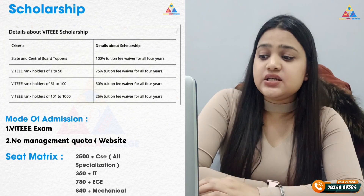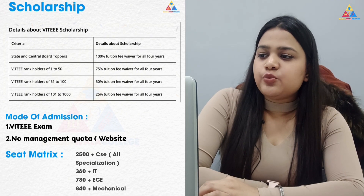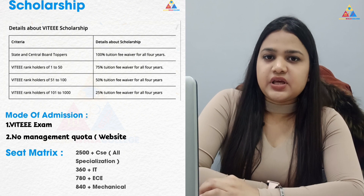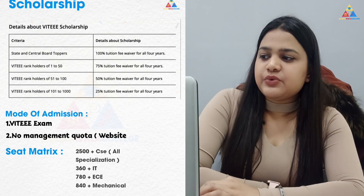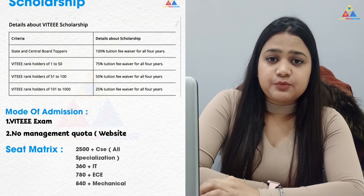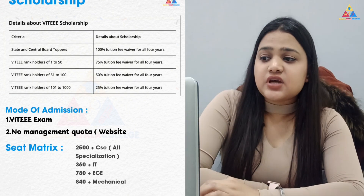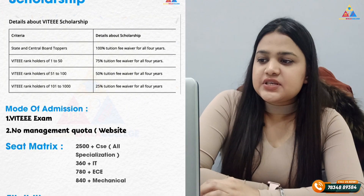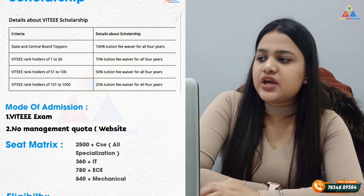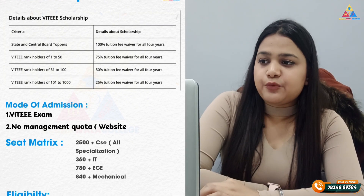To get admission you have to appear in the VITEEE exam. If you are a top VITEEE rank holder, you will get a 100% tuition fee waiver. The next rank band gives a 75% fee waiver, the next gives 50%, and after that there is a 25% fee waiver.